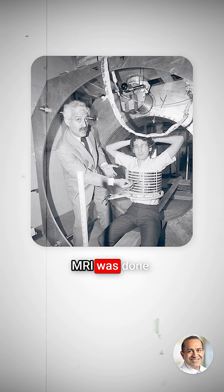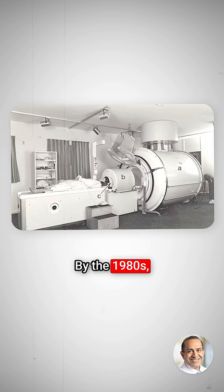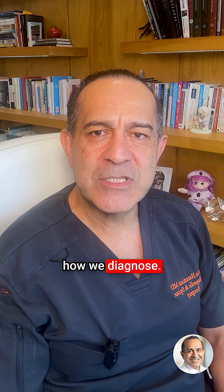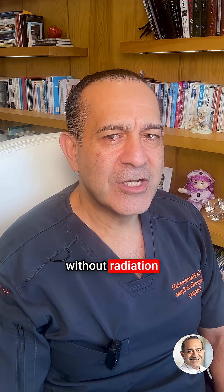In 1977, the first human MRI was done — it took nearly five hours. By the 1980s, MRI scanners spread across hospitals. They revolutionized how we diagnosed everything from disc herniations to meniscus tears, without radiation or surgery.